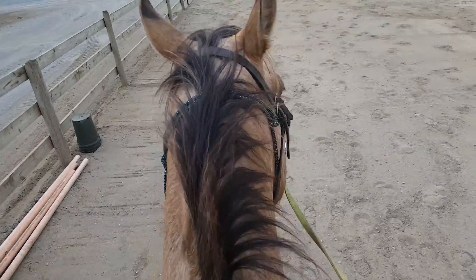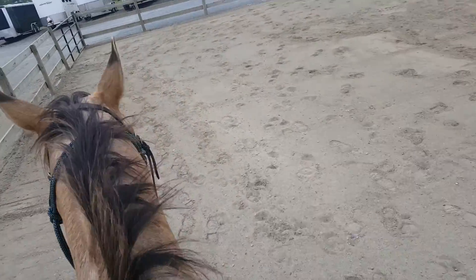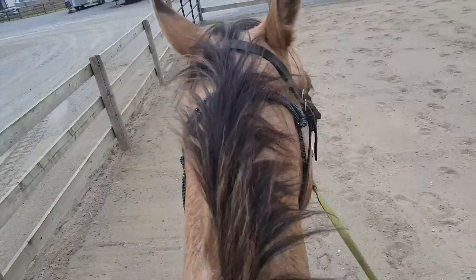So anyways, I'm gonna go and fix my stirrup before my leg wants to fall off and die. So yeah.